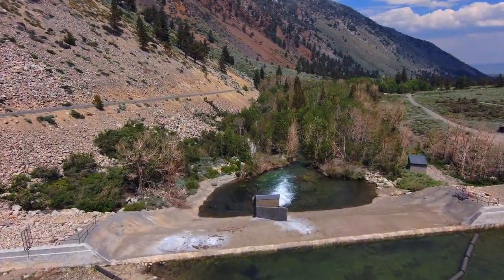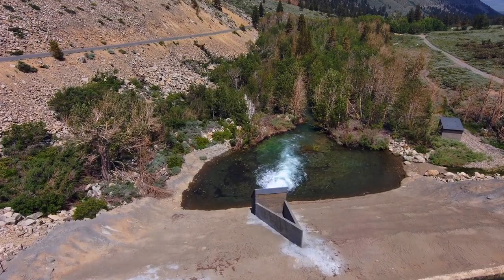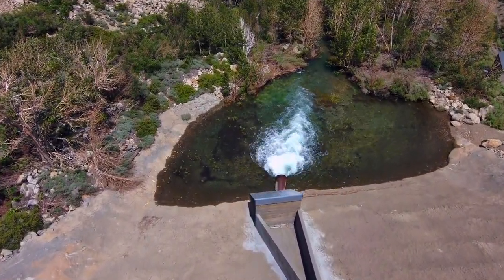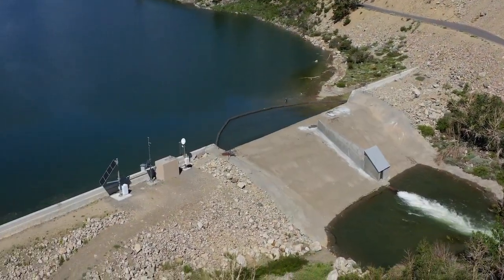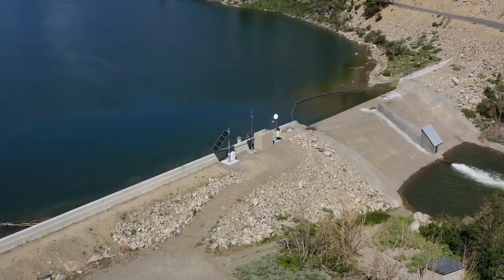An additional water release structure, known as the Farmer's Gate, operates when the lake level is above 7,779 feet to provide additional flow to the base of Lundy Dam. Generally, operation of the Farmer's Gate is possible during wetter spring periods or wet water years.